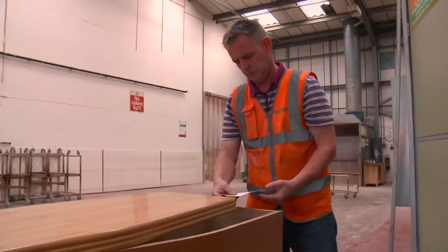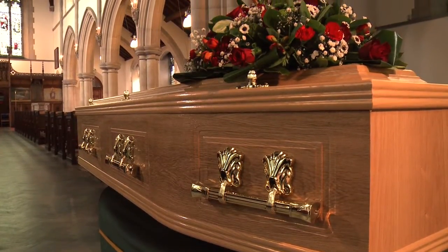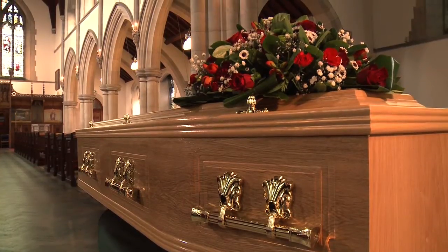People choose Halliday because of the quality of our craftsmanship and the bespoke services we offer. We take pride in our work and strive to make sure every casket is made to the standard people expect from Halliday.